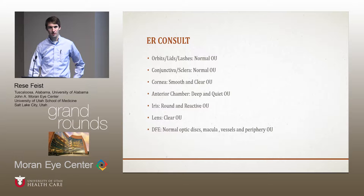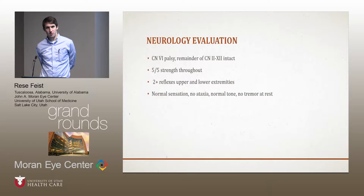Normal anterior segment, normal posterior segment. Pertinent to the abduction deficits: no evidence of disc swelling — his margins were totally crisp.